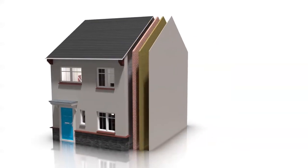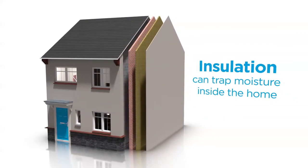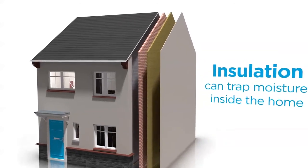Properties that have been made more energy efficient with insulation or double glazing are also at risk, as the moist air stays trapped inside the home.